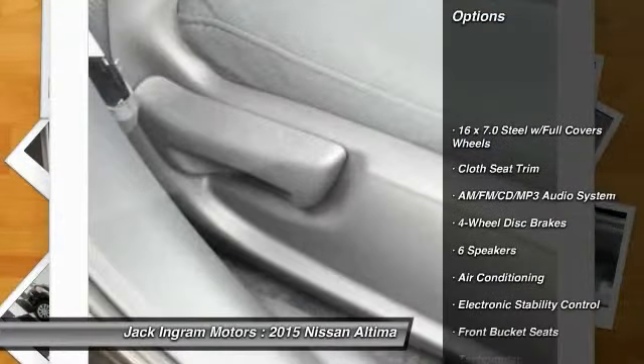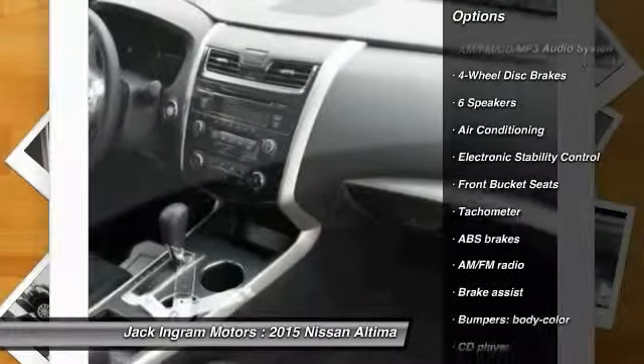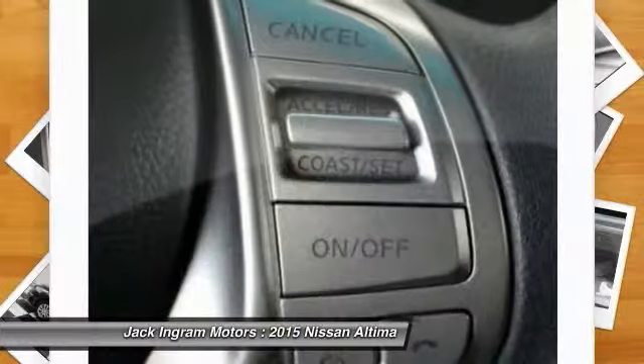Traction control, dual airbags, power steering, air conditioning, front AM-FM stereo with CD player, four-wheel disc brakes, center armrest, power windows, electronic stability control, rear window defroster.